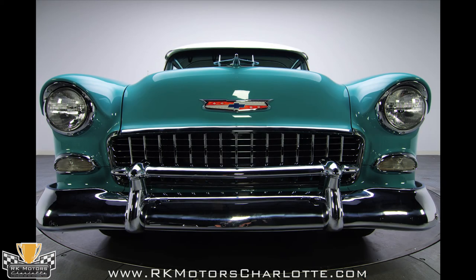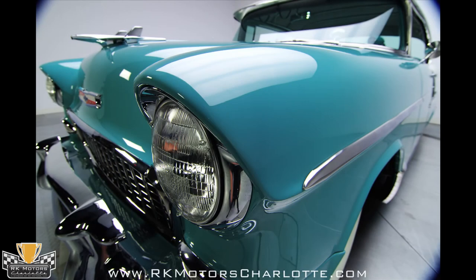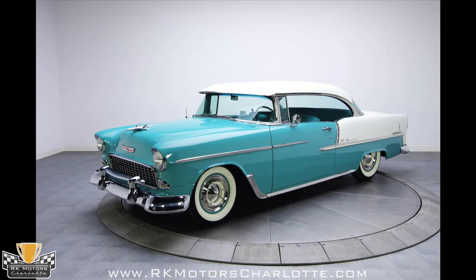The 1955 Chevrolet Bel Air is one of the most collectible, highly sought cars of all time, and not many of them are restored to this level of detail. If you've been looking for an exceptionally nice, period correct Bel Air, you've found the right car. Call today.